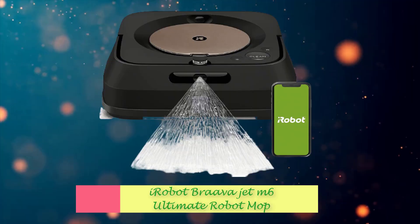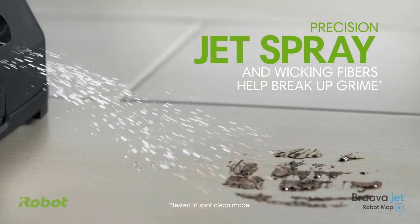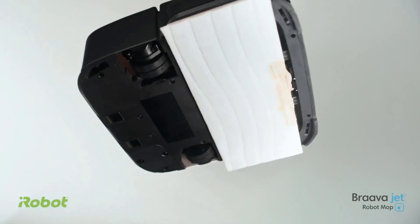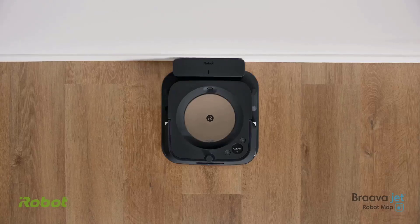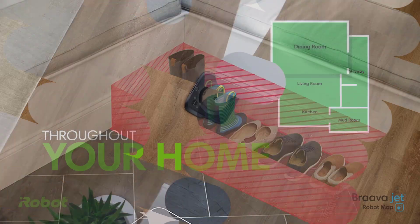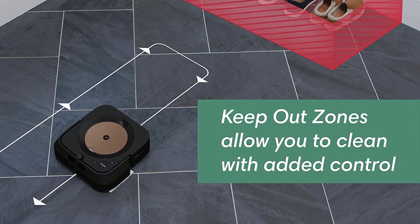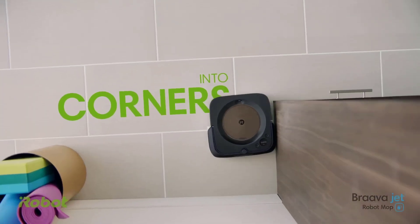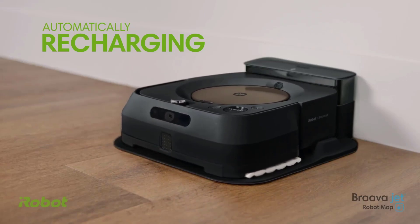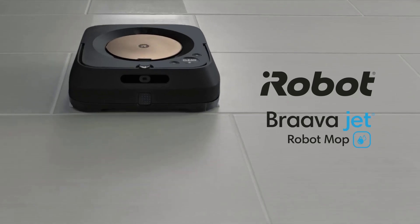Number 3: iRobot Braava Jet M6 Ultimate Robot Mop. This iRobot smart mop cleans any hard floor surface, from hardwood to tile and stone. It will navigate around objects and obstacles and clean in neat, non-streak rows with a precision jet spray to blast away grease and other stains. You can isolate certain areas to be cleaned, and customized cleaning schedules can be set via the iRobot Home app. Voice commands can also be issued via Alexa or Google Home Assistant.